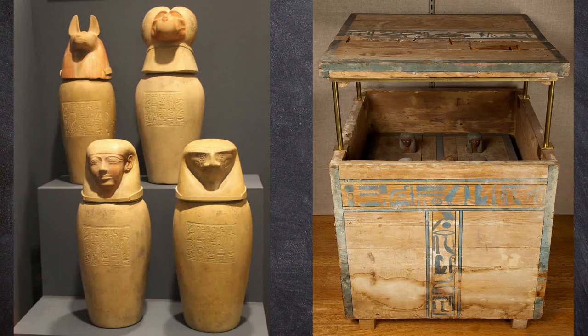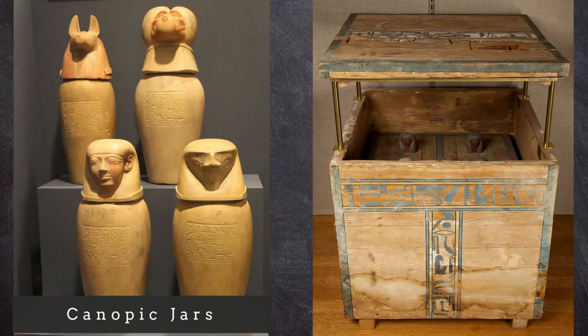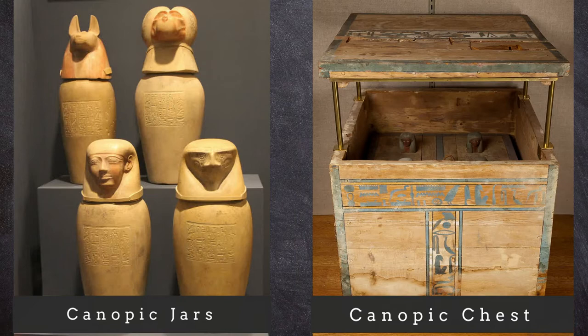Each wrapped organ was then deposited inside a canopic jar, and these jars were placed inside a chest. The canopic equipment sat inside the burial chamber near the body of the deceased.